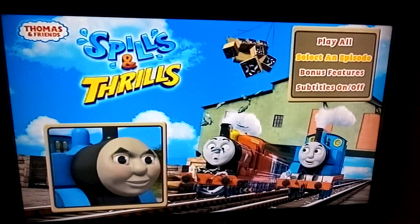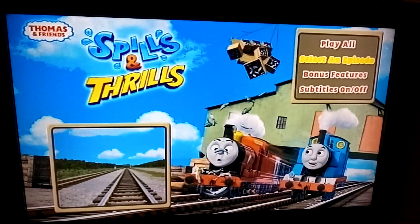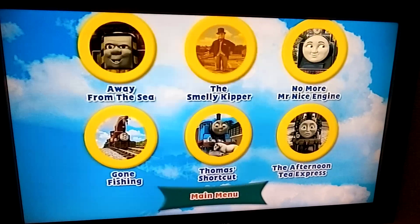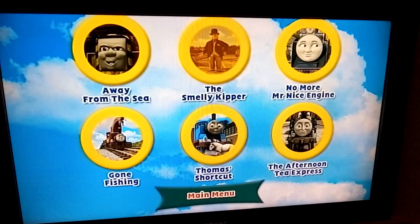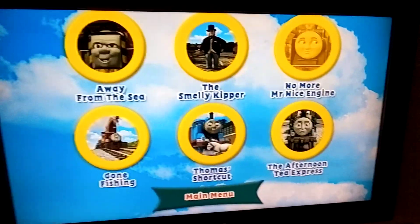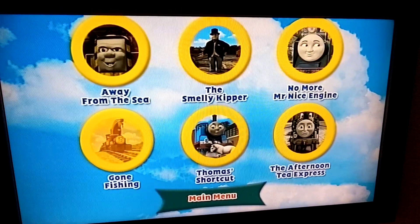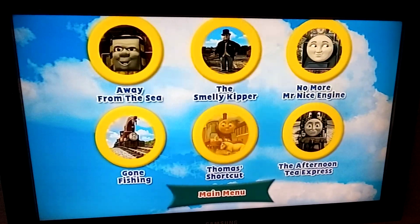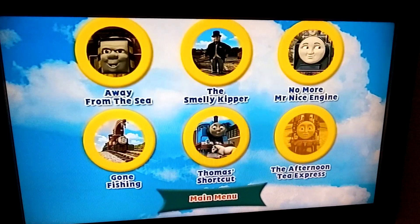Select an episode. The episodes are: Away from the Sea, The Smelly Kipper, No More Mr. Nice Engine, Red and Green and White, Gone Fishing, Never Really Useful, Bruce, Thomas Shortcut, and the Afternoon Tea Express.